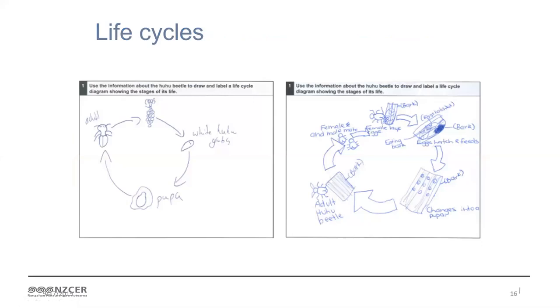As a finale, we wanted to show you that science is also about knowledge - students need to know stuff. This is a diagram that Year 8 students drew. They had a written story about the huhu beetle and they were asked to draw a life cycle diagram from that story. These are examples from two students. I want you to have a really good look at those two life cycle drawings and decide which student has done the best job - you can say the one on the left or the one on the right.